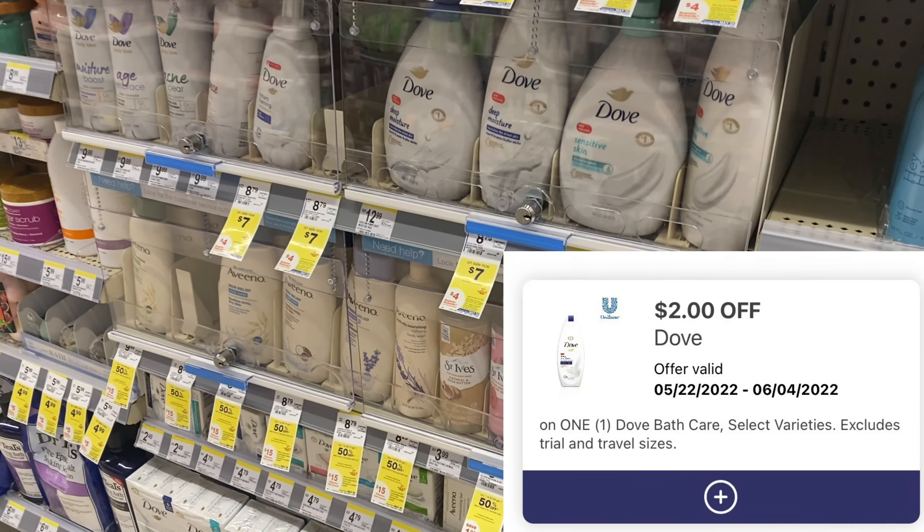On our Walgreens cash we got $4 for the two Colgate and $5 for the booster. Adding all of that up, this transaction ended up being completely free and a $5.24 money maker. That's an awesome deal to do even on its own this week — and if you don't have a booster, you would still come out completely free on these items.